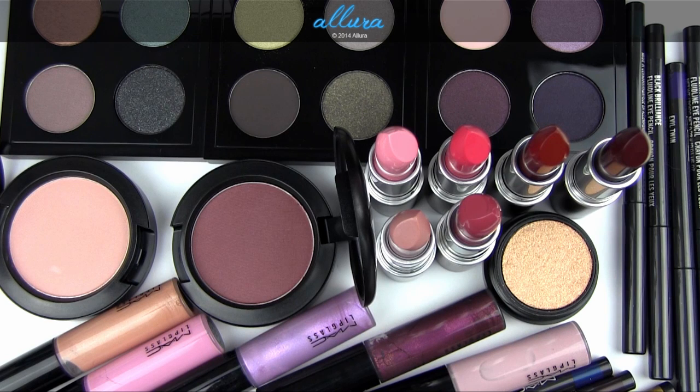Everything else is really cool — this is not the collection to pass up. There is a lot to offer in this lineup, and I'm genuinely enthusiastic about this MAC collection in its entirety, as opposed to just individual products. I hope that the quality and interestingness is kept up going forward.